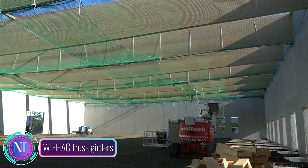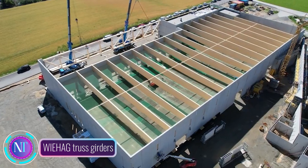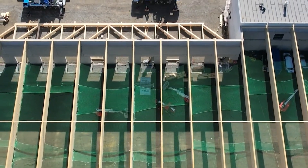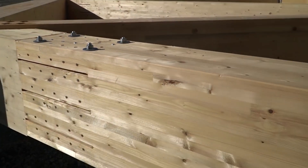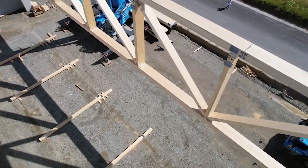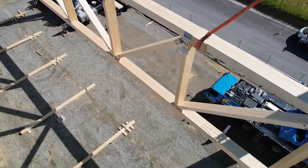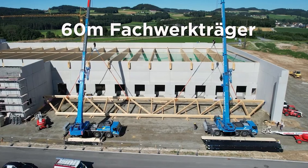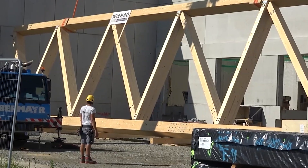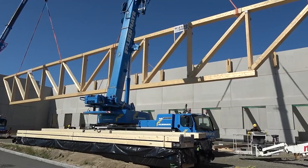In a spectacular display of engineering prowess, WIHAG has successfully assembled 60-meter-long truss girders for a significant infrastructure project. Weighing around 100 tons each, these truss girders were seamlessly assembled using WIHAG's cutting-edge cranes and specialized lifting equipment. The process involved meticulous positioning of individual truss components and precision connections with high-strength bolts.